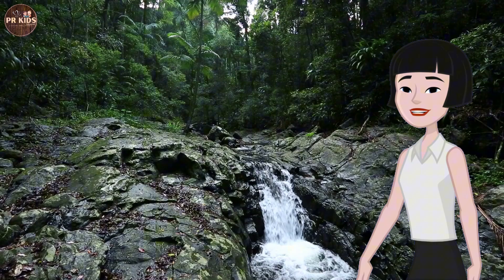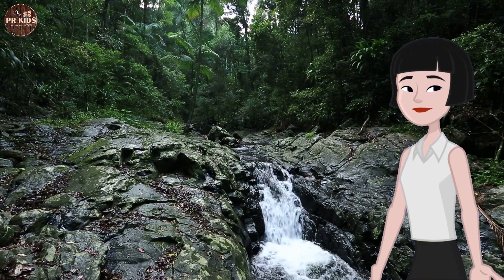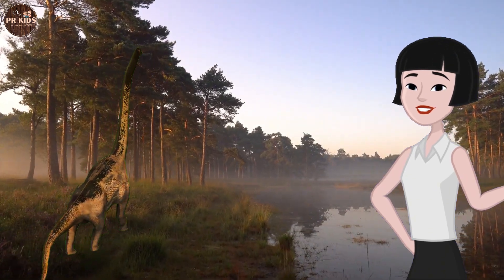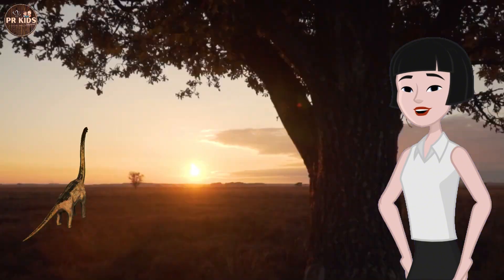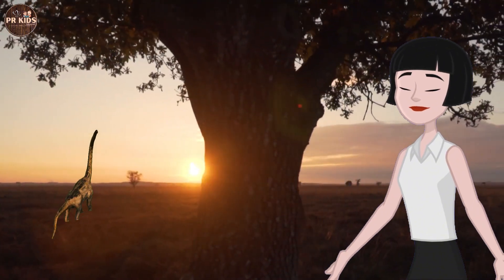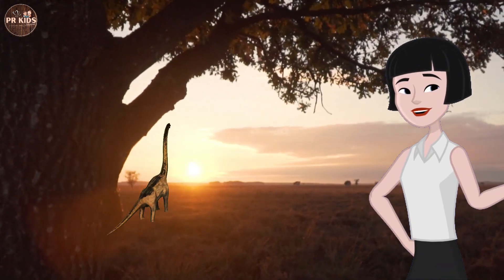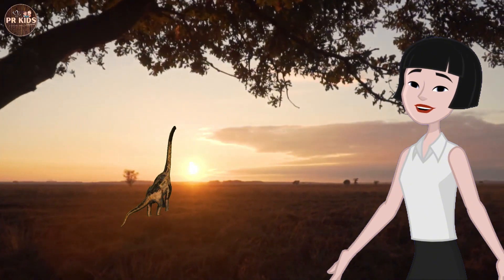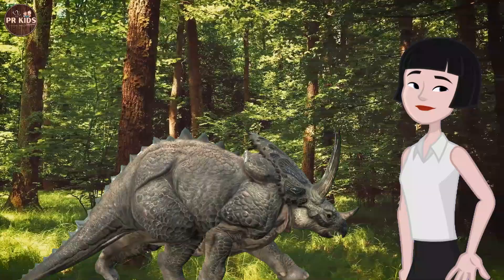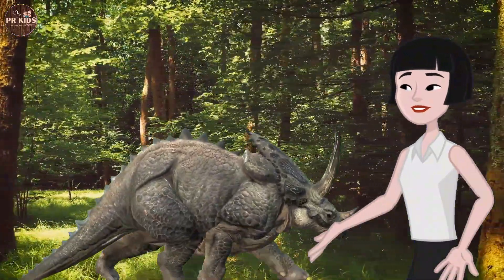We step out of the time machine and see a lush prehistoric landscape. That's a Brachiosaurus — a gentle giant that eats plants! Brachiosaurus is one of the tallest dinosaurs, with a long neck to reach high leaves. It's a herbivore, which means it eats plants and leaves from tall trees.